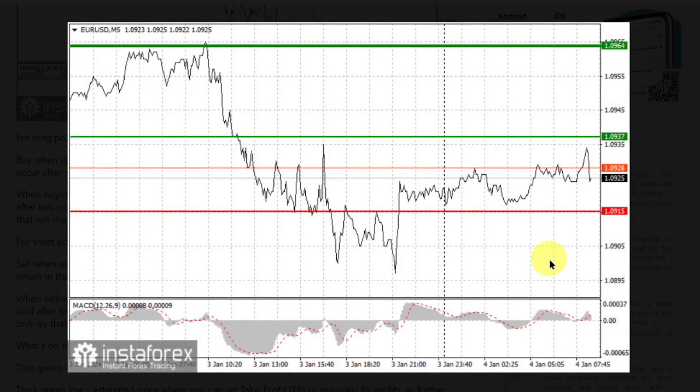For short positions, sell euro when the quote hits 1.0915 and take profit at the price of 1.0885. When selling, make sure that the MACD line lies under zero or drops down from it. Euro can also be sold after two consecutive price tests of 1.0937, but the MACD line should be in an overbought area, as only by that will the market reverse to 1.0915 and 1.0885.